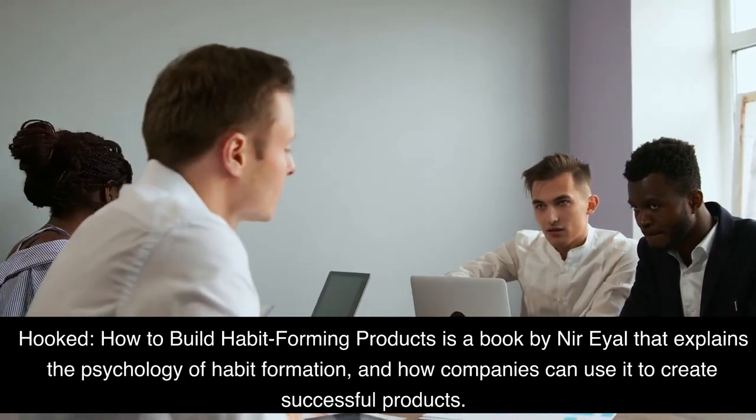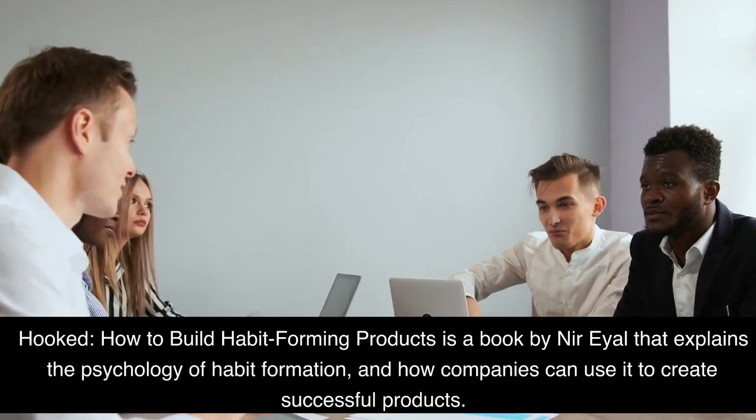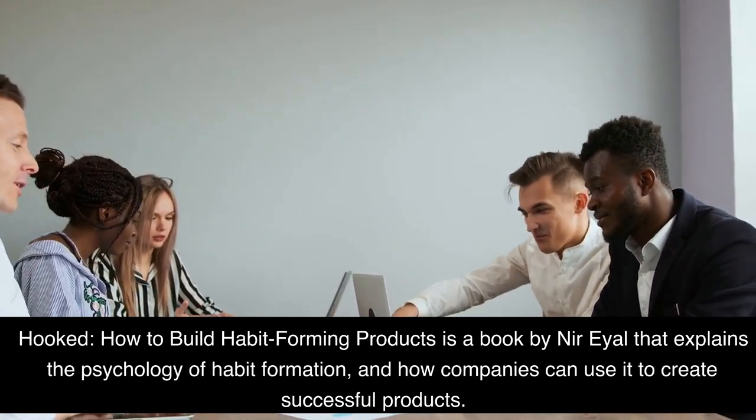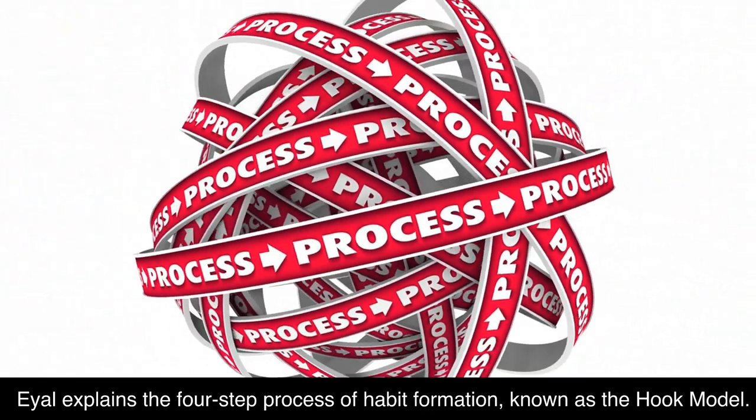Hooked! How to Build Habit Forming Products is a book by Nir Eyal that explains the psychology of habit formation and how companies can use it to create successful products. Eyal explains the four-step process of habit formation, known as the Hooked Model.